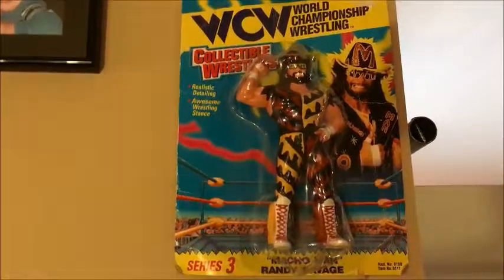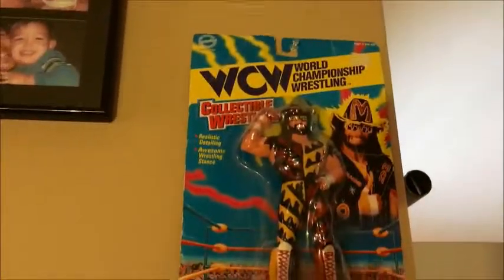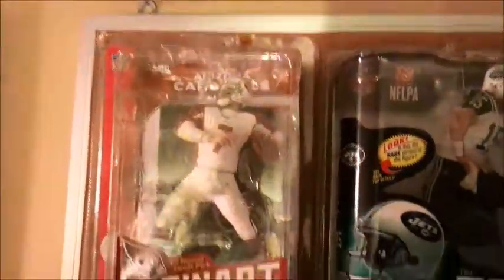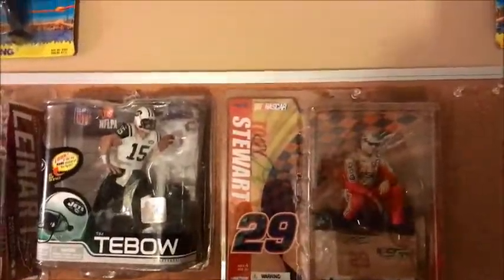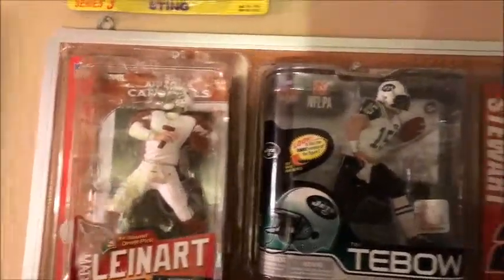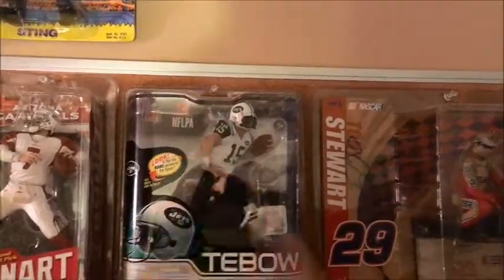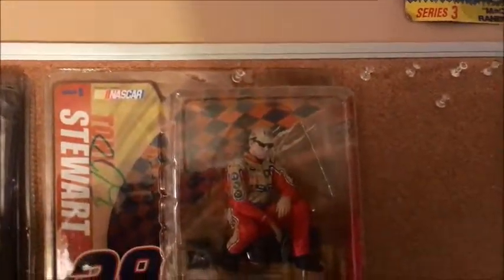Macho Man again, Series 3, packaged — not in mint condition but a pretty cool figure. This is just some of my personal collection stuff. I'm not a big football fan but I bought a bunch of figures from this lady, as you can see right here — a lot of quarterbacks and football stuff. There's Matt Leinart, Tebow Florida Gator — I picked him up at a Helping Hands.